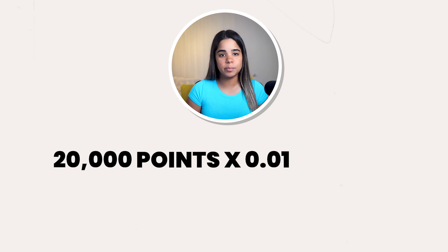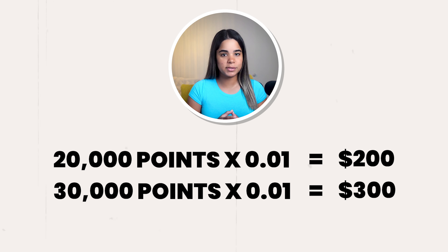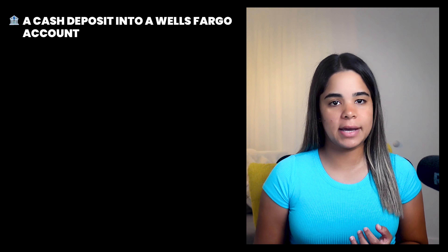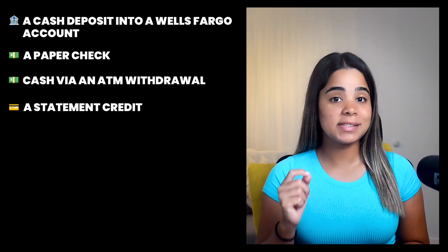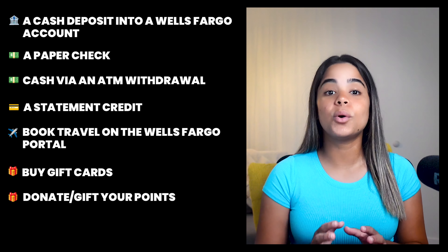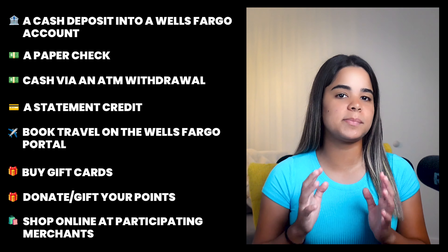To calculate the value of your points, all you have to do is multiply them by one cent. For example, the 20,000 sign-up bonus points equals $200, 30,000 points equals $300, and 50,000 points equals $500. You can redeem your points for a cash deposit into a Wells Fargo account, a paper check, cash via an ATM withdrawal, a statement credit, travel through the Wells Fargo portal, gift cards, donations, or to shop online at participating merchants.